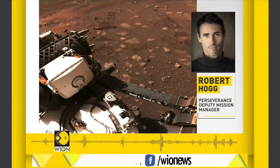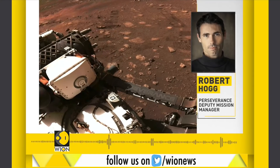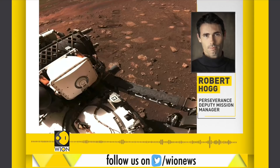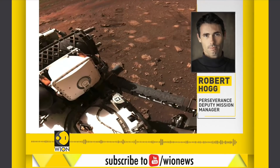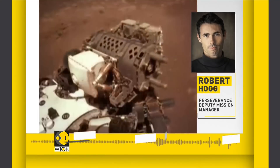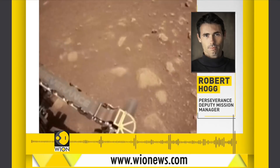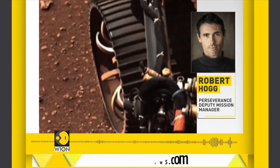NASA reported that yesterday afternoon they carried out their very first drive on Mars. Showing the first picture, we're looking out the front of the rover and you can see the first tracks on Mars — something that was just so amazing to see, and we're really happy about this.